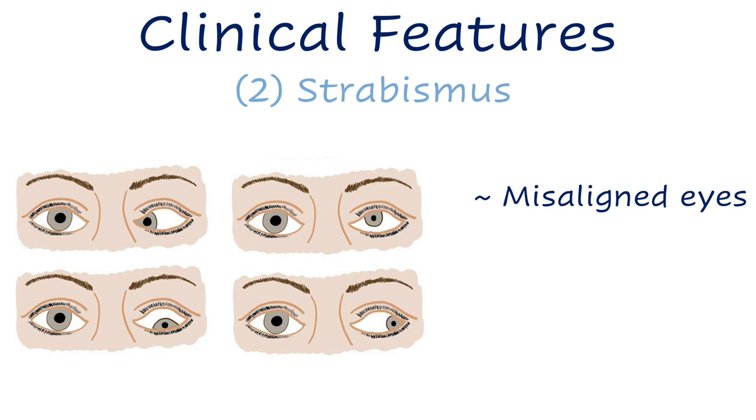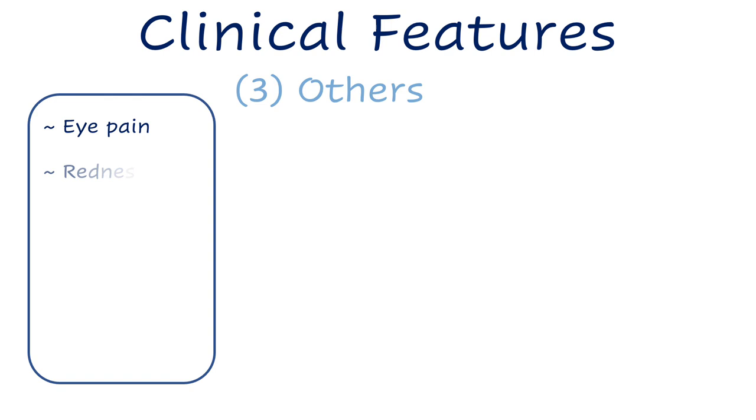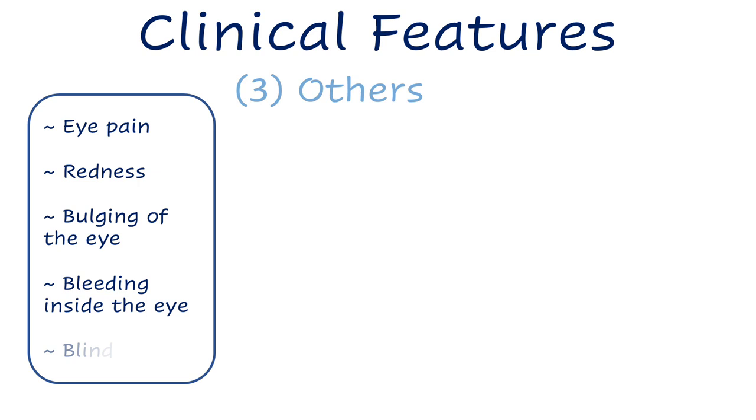Another sign is strabismus, where the eyes are misaligned and appear to be looking in different directions. This can happen for a number of reasons, including a tumor blocking vision in one eye, which causes the eye to drift rather than staying paired with the other eye to form an image. Retinoblastomas can also cause eye pain, redness, bulging, or bleeding inside the eye.